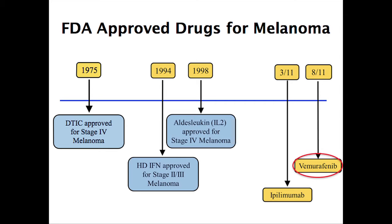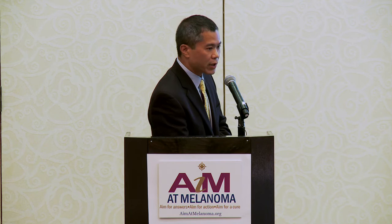Before 2010, this was really the list of FDA-approved drugs we had for melanoma — dacarbazine, IL-2, and interferon. Certainly all of these drugs can help a small proportion of patients, but it certainly doesn't help most. Then 2011 was a big year for us with vemurafenib and ipilimumab, and you've heard a lot about some of these new drugs that will no doubt be approved in the near future.